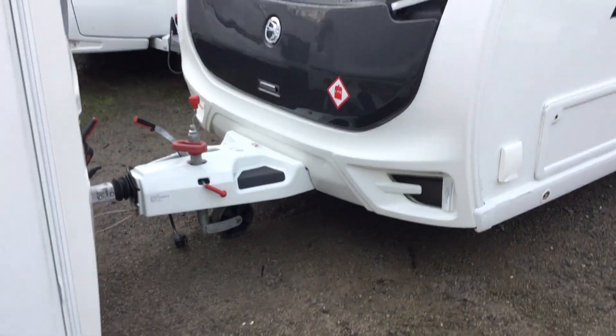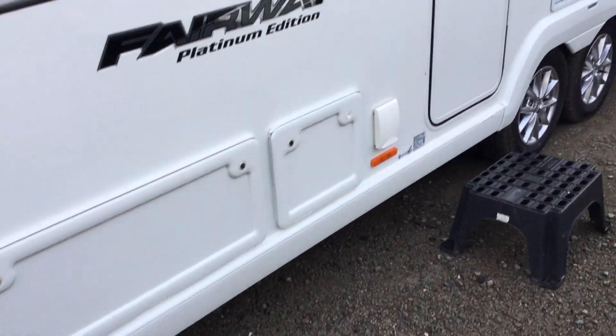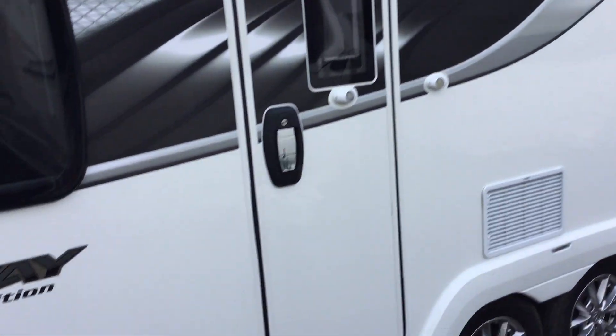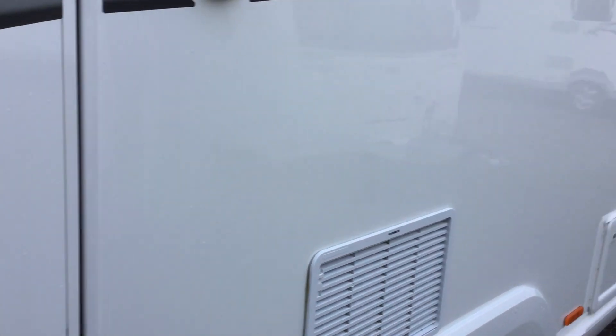It's got ATC fitted at the front, so external barbecue point, solar panel, 230 volt. It comes with a range of extras — it's got gas ports and factory fitted options.